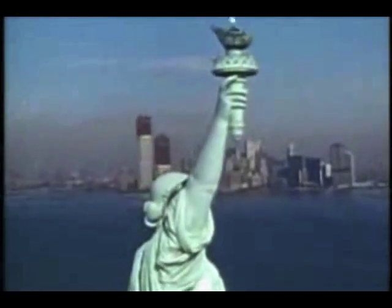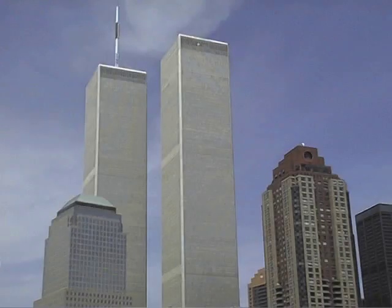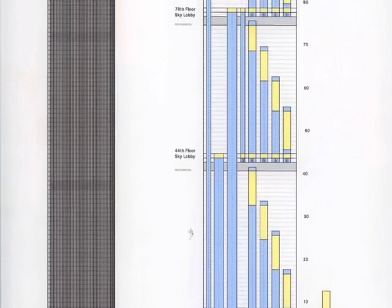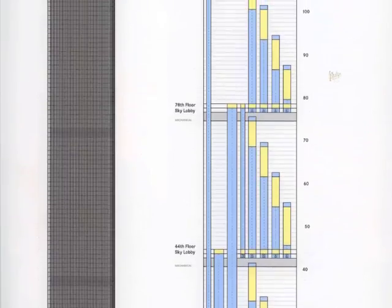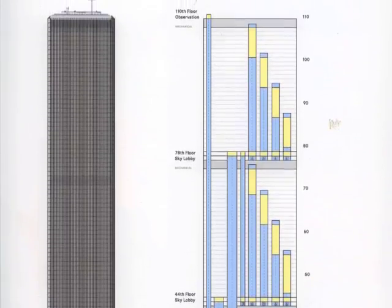This conundrum was the reason that the Empire State Building remained the world's tallest building for roughly 40 years. No one could solve this problem until the World Trade Center was built. These buildings were one of the first to introduce the concept of sky lobbies and express elevators. This concept divided the building into three sections with one express elevator per section that traveled to one of the two sky lobbies.